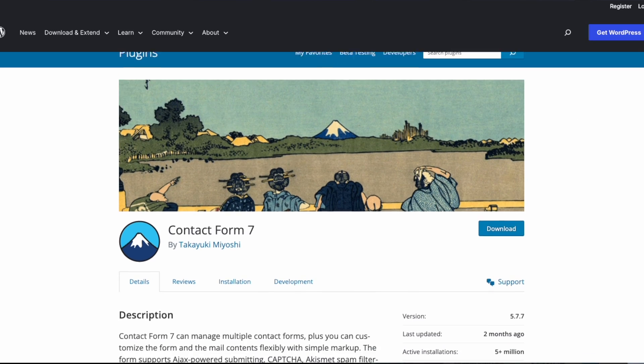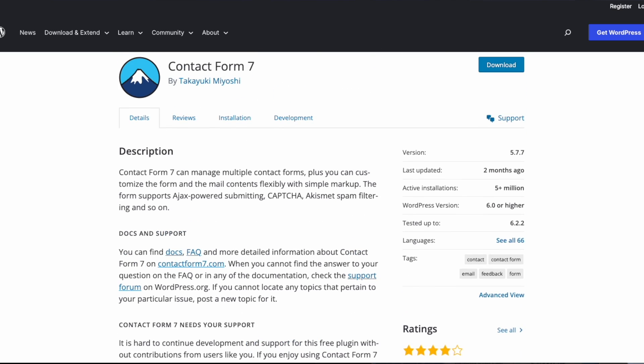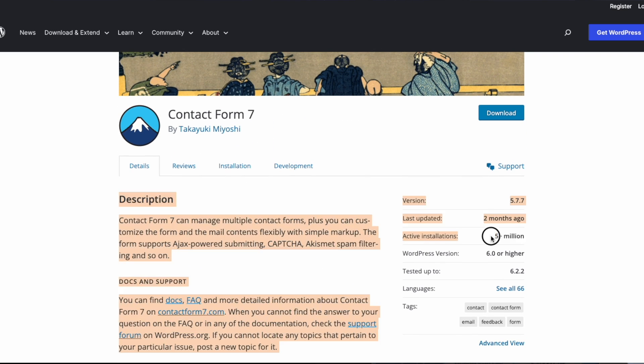Number two is another plugin that tends to appear on your WordPress installation that you never asked for: Contact Form 7. I know it's popular. I know it's used on a lot of websites, but the fact that there are tons of active installations out there is because people had it come with their WordPress and they never got rid of it.